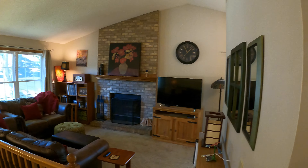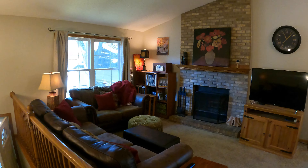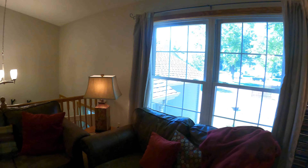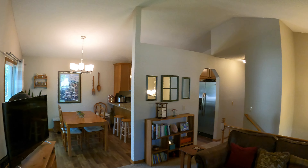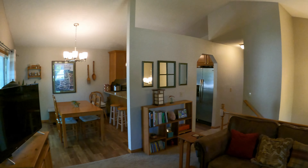You've got these nice vaulted ceilings, a wood-burning fireplace over there with nice brickwork around it. It's got a very open feel to it. You can see the unique lines through the walls too, which lead you over to the kitchen area.